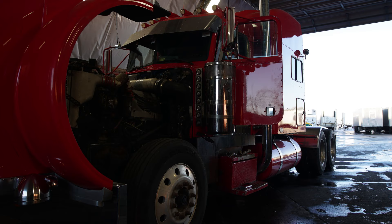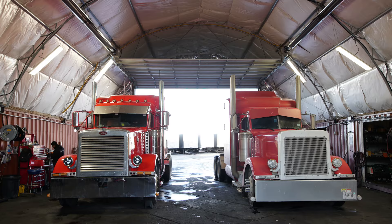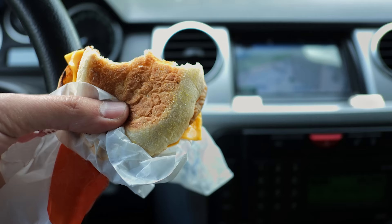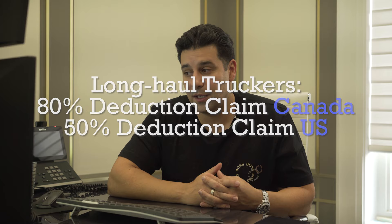Number three, repairs and maintenance. Your repairs and maintenance are fully 100% deductible. Anything like an oil change, tires, timing belt — anything that happens to your truck throughout the course of the year, you should be saving your receipts and tallying up the totals. Number four, long haul meals. If you're a long haul driver, the meals that you purchase while driving are also tax deductible, both in Canada and the US. Although most people who travel for work can only claim 50% of meals, the rule is different for long haul truck drivers. As a long haul trucker, you can deduct 80% of your meals in Canada and 50% in the US. Make sure you keep a travel log to prove that you are on the road during the times when you claim your meal allowance.